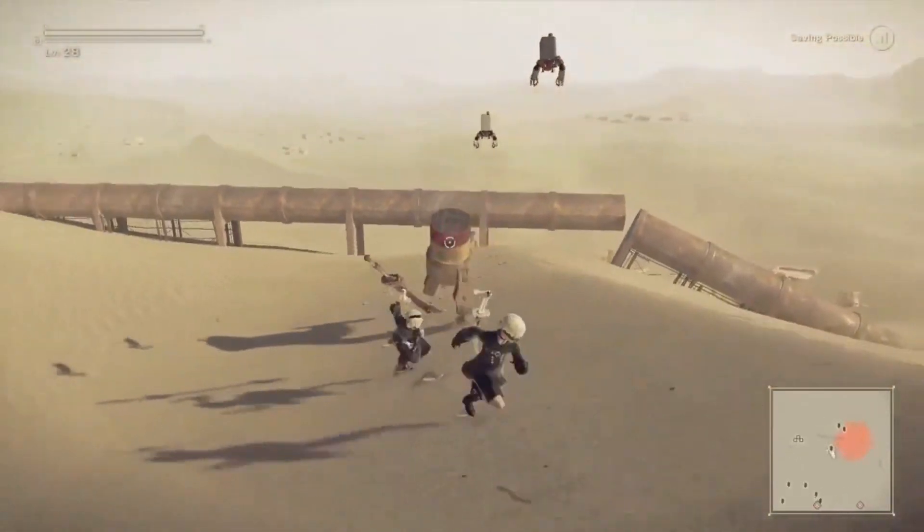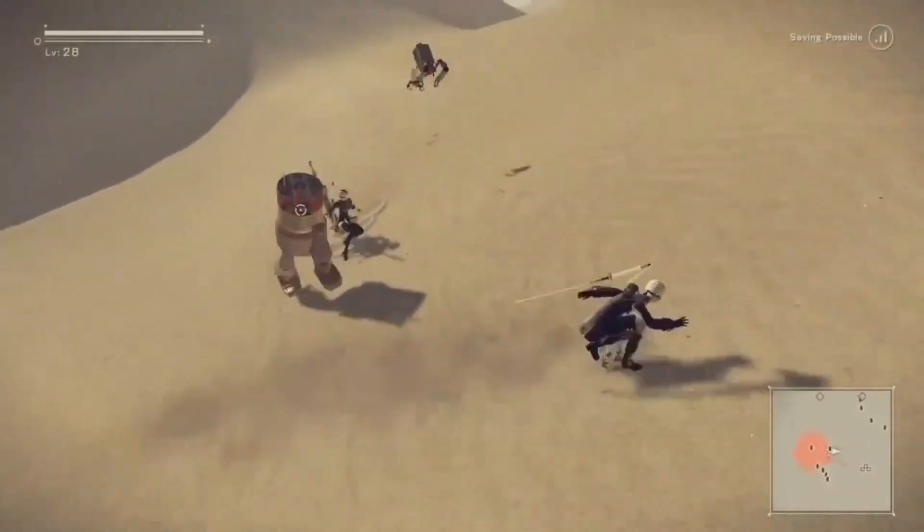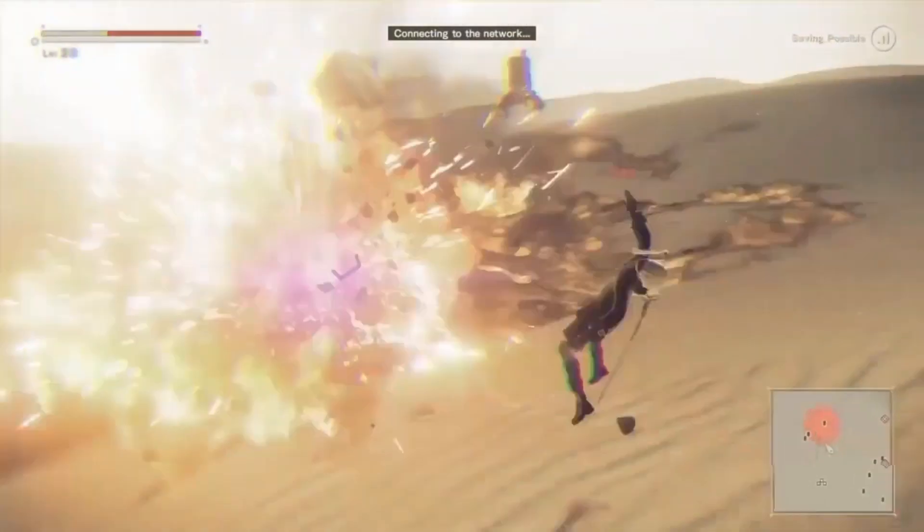Hi all! Today I am testing Nier Automata with AMD FSR. My next video should be about gaming on Linux, so stay tuned.